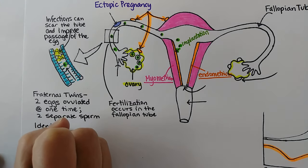Ovulation can be identified with a luteinizing hormone spike. The LH spike causes ovulation, which means the corpus luteum gets left behind. The corpus luteum — meaning yellow body — makes progesterone, so we call this phase the luteal phase. It's the hormone luteinizing hormone that causes ovulation, so they all share that root 'luteal.'